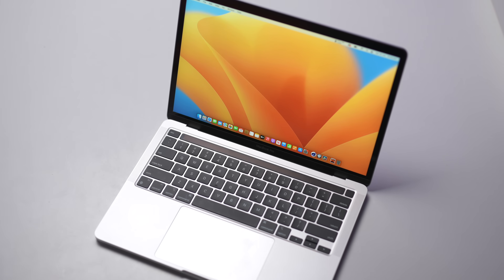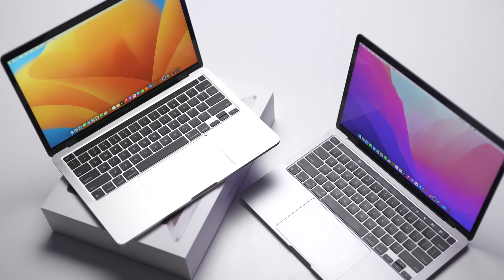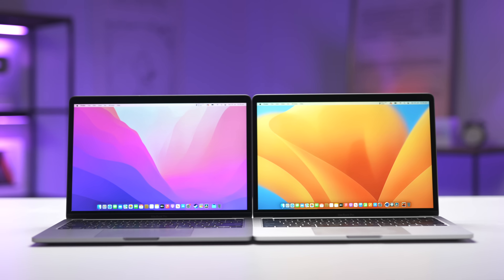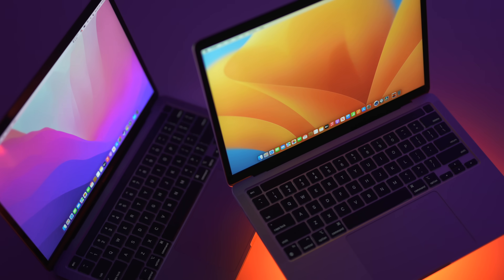This is the brand new 13-inch M2 MacBook Pro, and I've also got the M1 MacBook Pro here. Both of them are the base model versions with 8GB of RAM and 256GB SSDs. Apple made a lot of bold claims about their new M2 chip, and I'm guessing you also want to see how this stacks up against its predecessor.